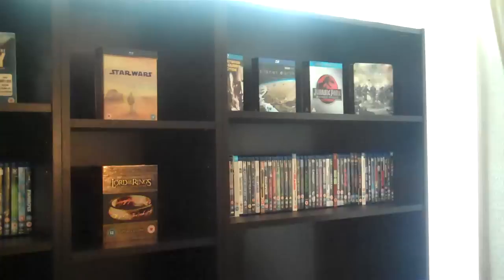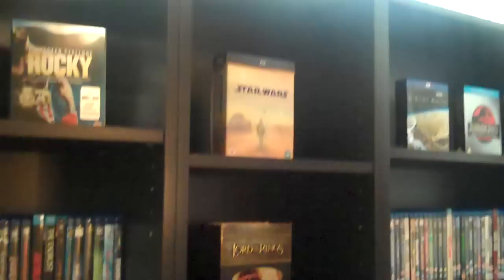You can see the middle piece of the bookcase — I fit my box sets in the middle, that's nice and tidy.